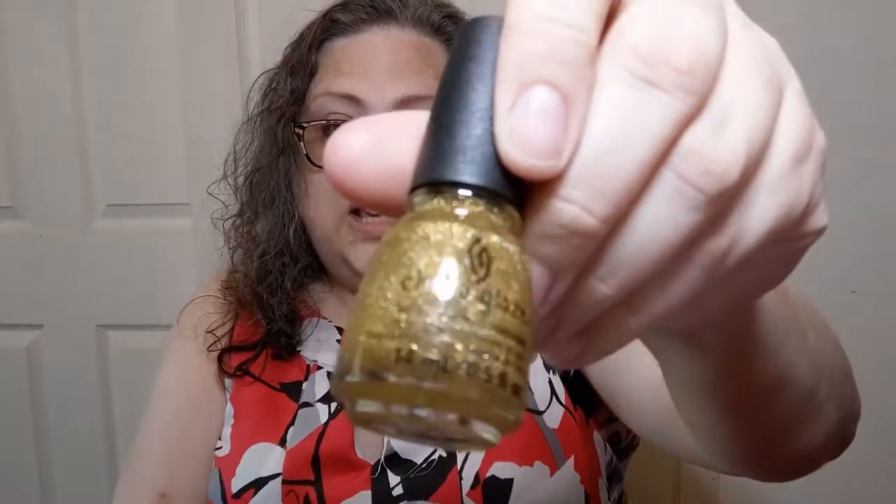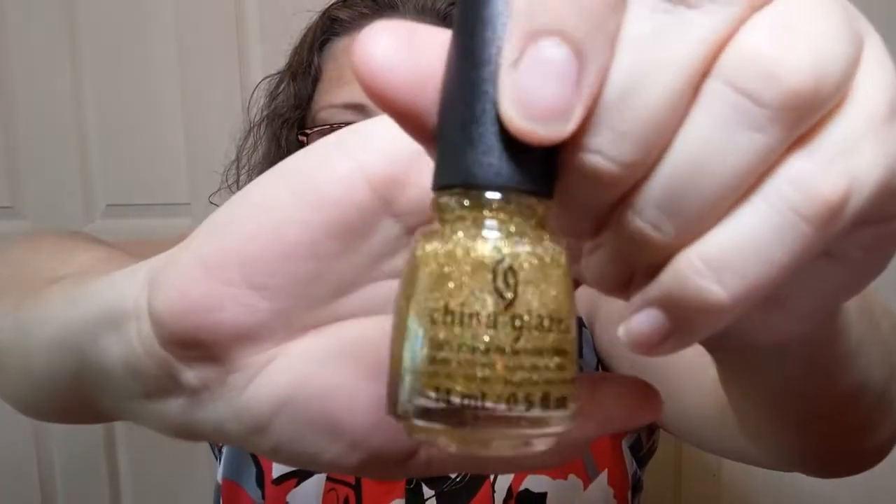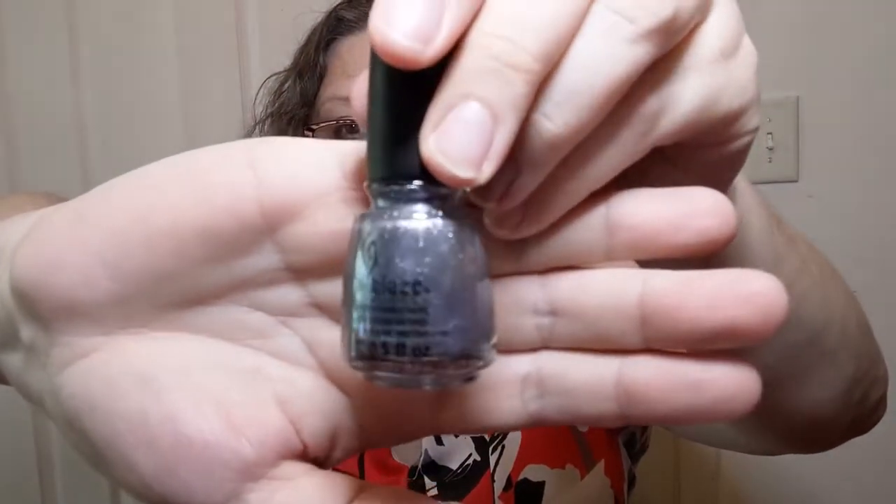I found this one called Matte Magic — a flat finish top coat. I don't care what's in and out, I just do what I want. I also got this really pretty glitter top coat called Golden Enchantment — it has gold glitter and other colors of very fine glitter. I'm kind of obsessed with glitter top coats. This one is called Snowbiz and it's kind of a bluey silver.